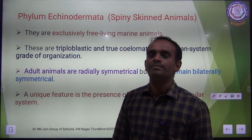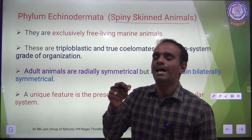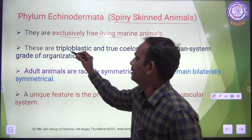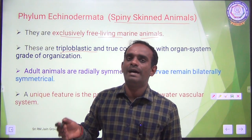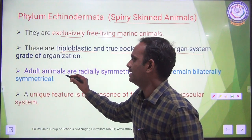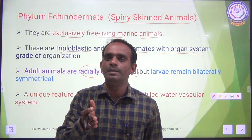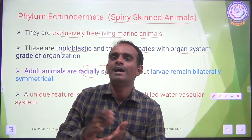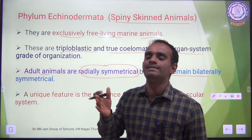Phylum Echinodermata — Echinodermata means spiny-skinned animals. The skin has small spines. They are exclusively free-living marine animals. They are triploblastic — the body is covered with three germ layers: ectoderm, endoderm, and mesoderm. They are true coelomates with organ system grade of organization. Adult animals are radially symmetrical, while the larva remains bilaterally symmetrical — this is very important.